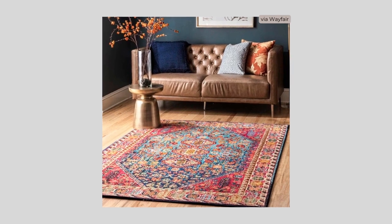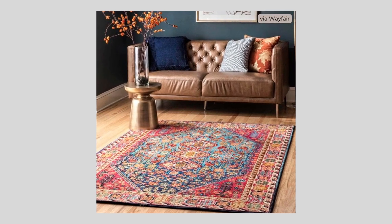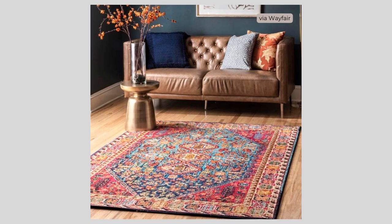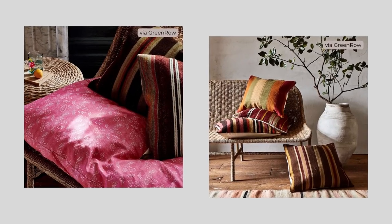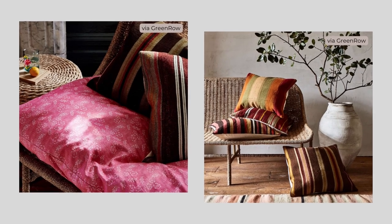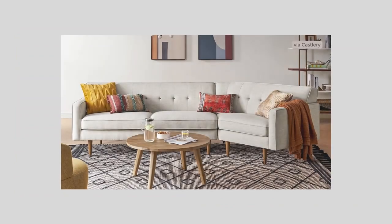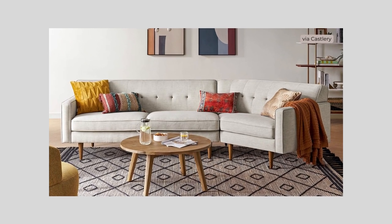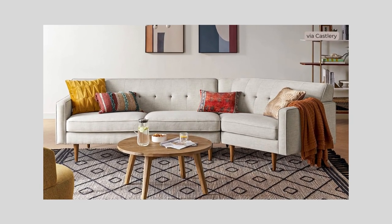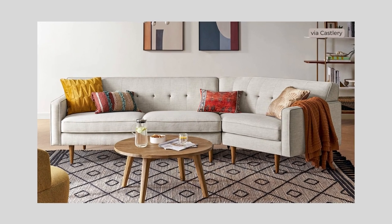A combination of finishes and textures adds to the visual interest of an eclectic space. Balance hard elements with soft fabrics and juxtapose smooth finishes and rough textures. Unexpected combinations of patterns also add visual punch to a space and really express your personal style. A good way to incorporate finishes, textures, and patterns is to keep your core color families in mind so that these elements coordinate with each other and the rest of your space.